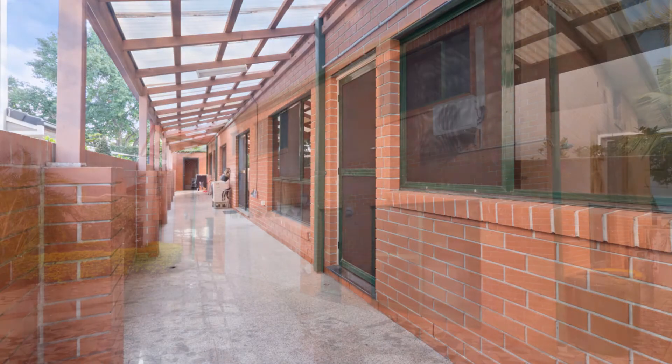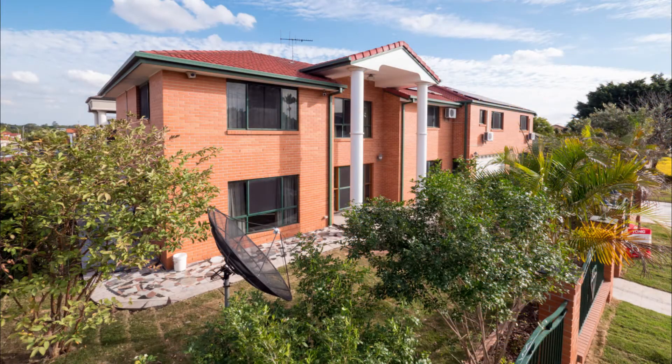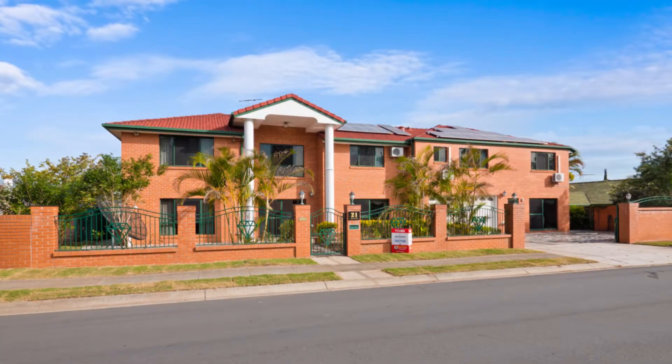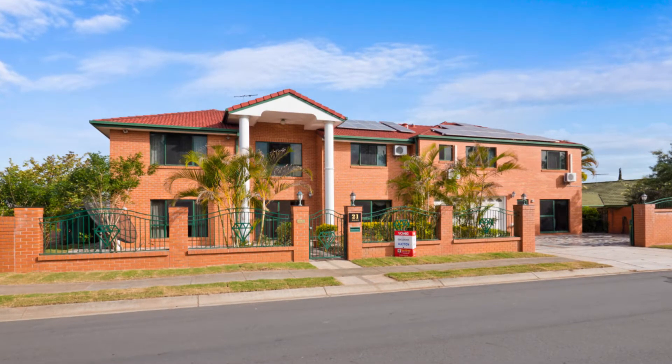Outside: undercover patio, two-car garage, plus plenty of open space for additional car parking, and 26 solar panels on the roof. Situated in one of the most sought-after streets in Robertson, this location is absolutely superb.